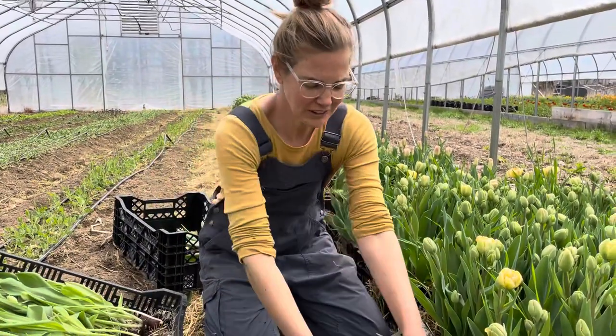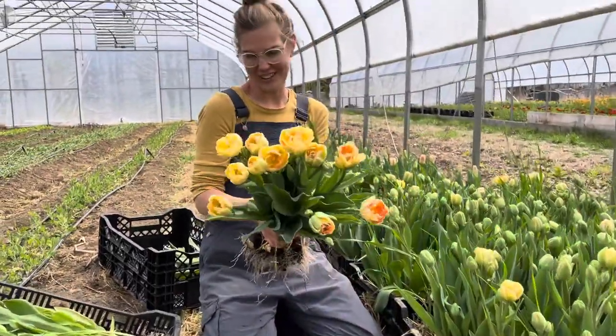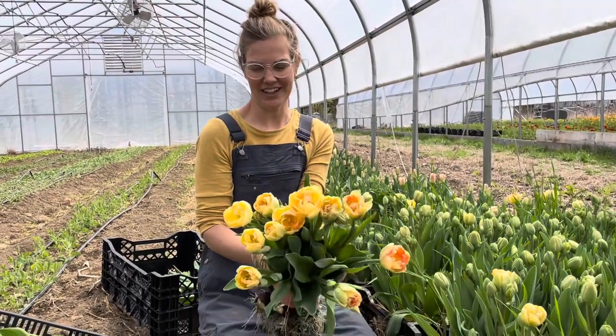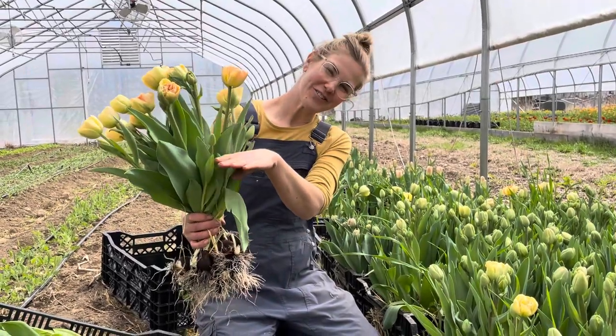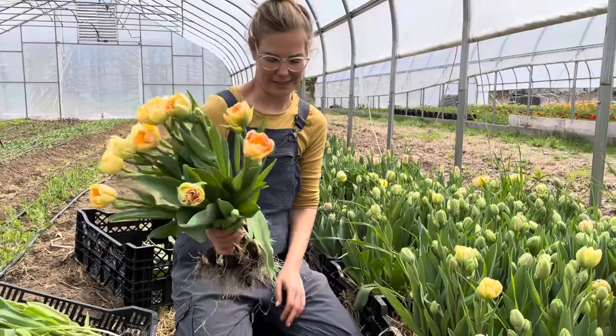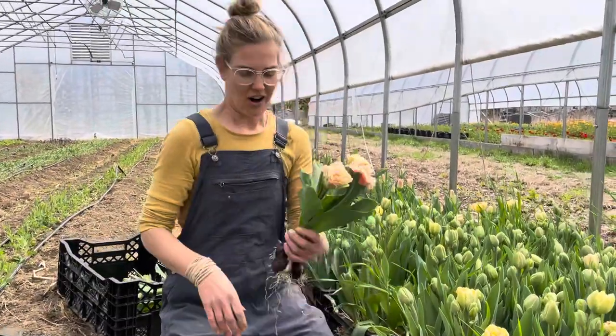We're also pulling this week my very, very favorite tulip of all time — Charming Beauty. It's this yellow, pinky, apricot-y color. We used to grow these in the field and they would only grow a few inches tall, but we figured out in the greenhouse they're amazing. My favorite.